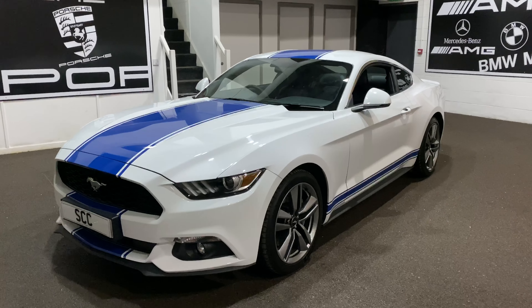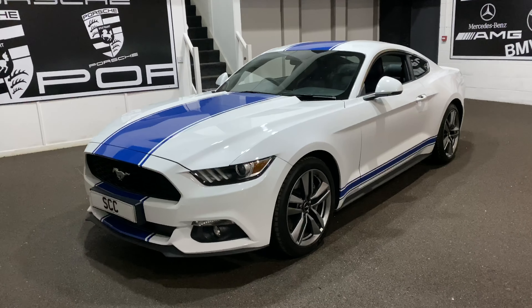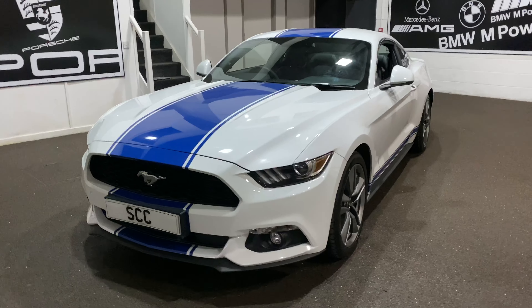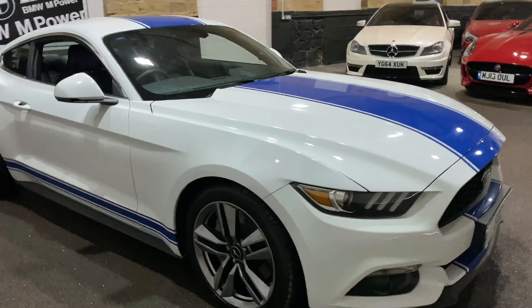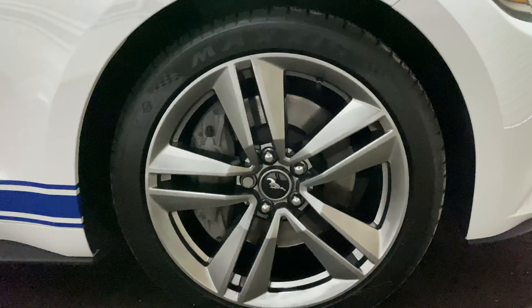Hi, my name is Royce from SCC in Leeds. I'm just going to do a quick walk around of the Ford Mustang that we've currently got in stock. This particular one is a 2.3 litre petrol manual. It's got the Ford stripe package, the shaker sound upgrade, and 19 inch graphite alloys.